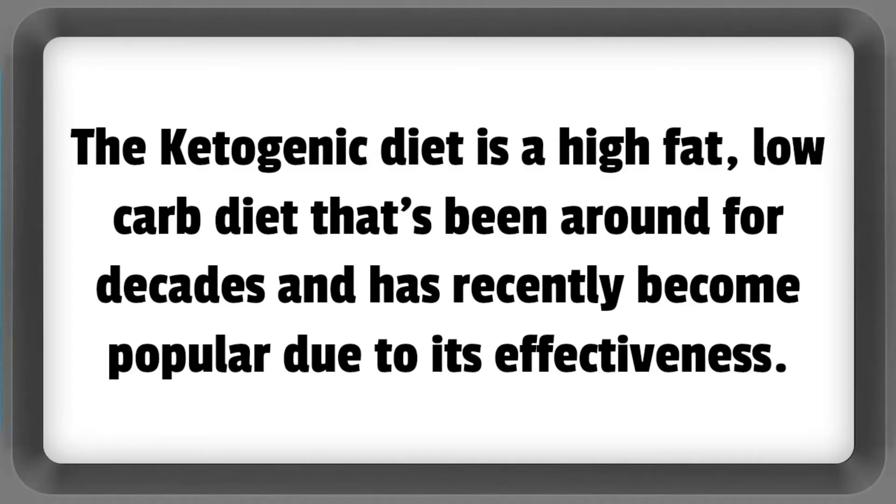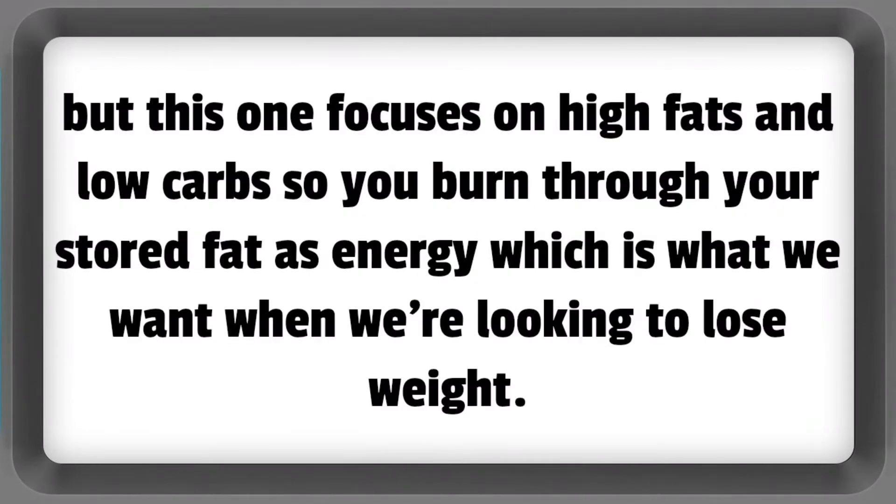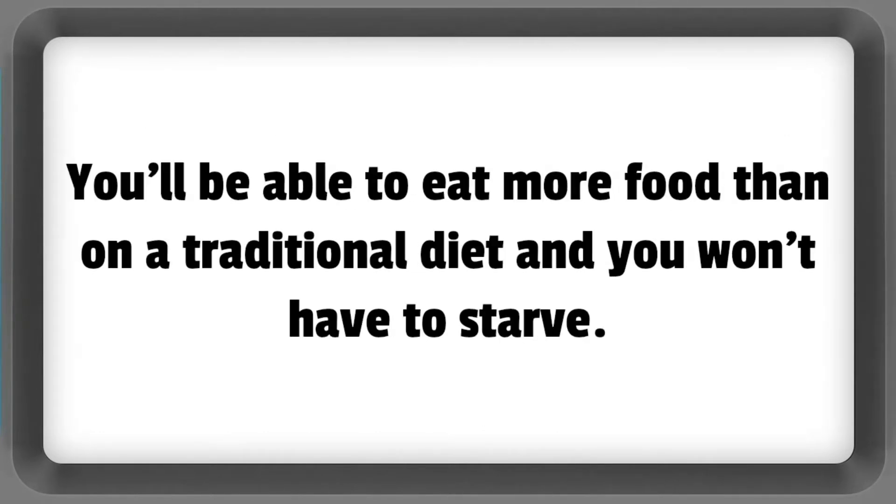The ketogenic diet is a high-fat, low-carb diet that's been around for decades and has recently become popular due to its effectiveness. Most diets focus on cutting carbs and calories, but this one focuses on high fats and low carbs so you burn through your stored fat as energy, which is what we want when we're looking to lose weight. You'll be able to eat more food than on a traditional diet and you won't have to starve.